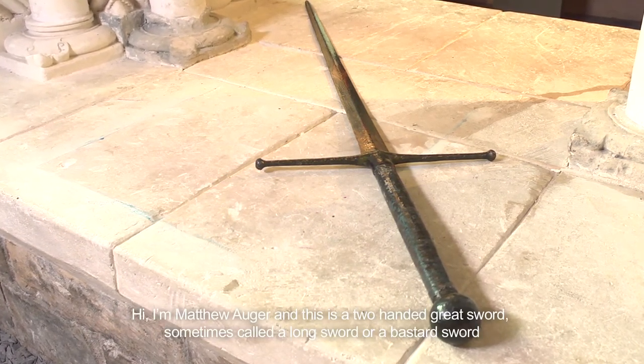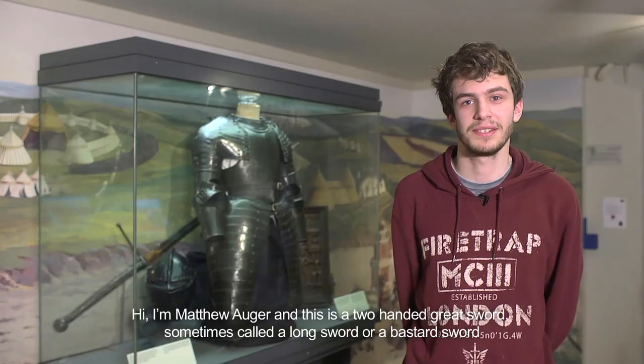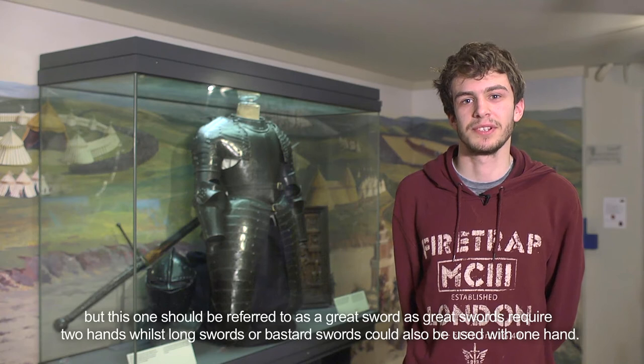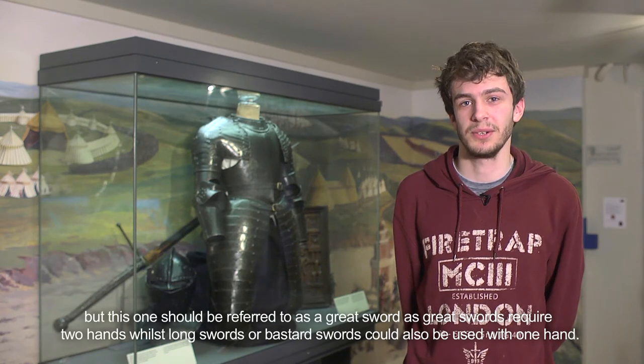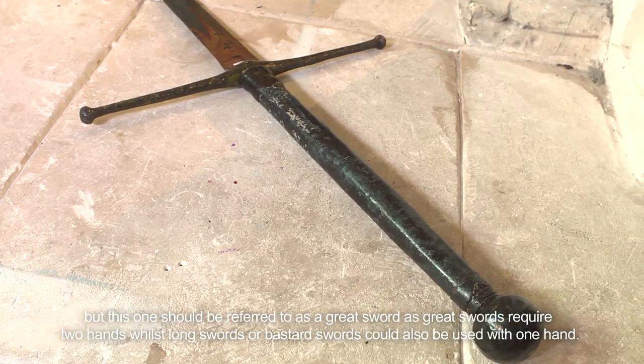Hi, I'm Matthew Auger, and this is a two-handed greatsword, sometimes called a longsword or a bastard sword. However, this one should be referred to as a greatsword, as greatswords require two hands, whilst longswords or bastard swords could also be used with one hand.